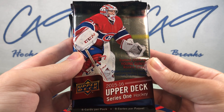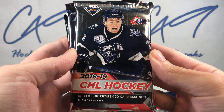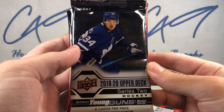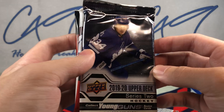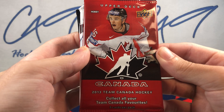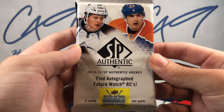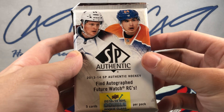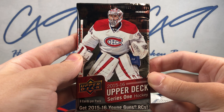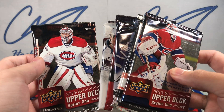Starting us off, a retail pack of 15/16 Upper Deck Series One, a pack of 18/19 CHL Hockey, a hobby pack of 19/20 Upper Deck Series Two, a pack of 2013 Team Canada, a pack of 13/14 SP Authentic, and we'll finish off with a hobby pack of 15/16 Upper Deck Series One. So starting off retail and ending with a hobby pack.